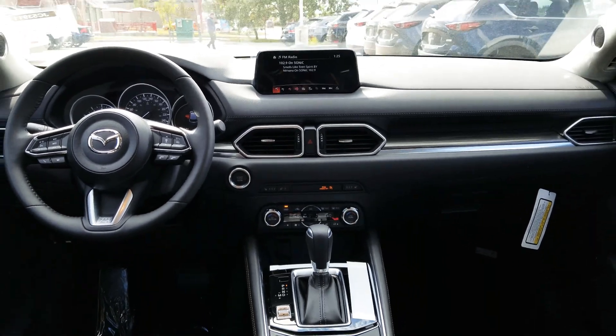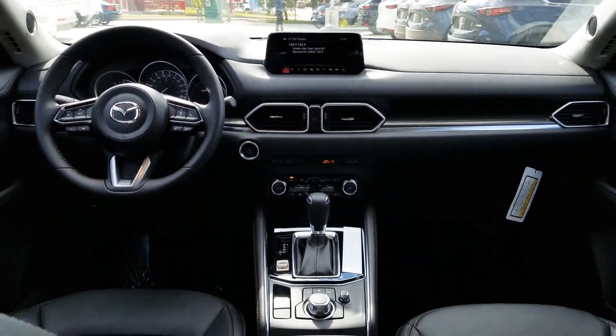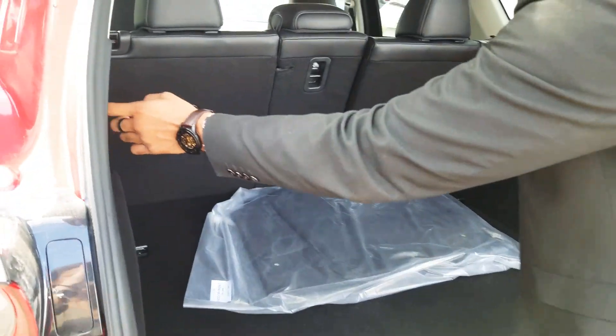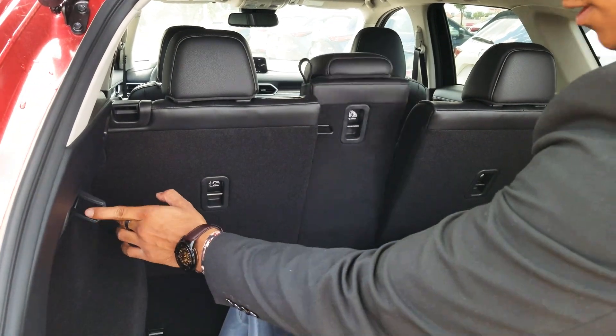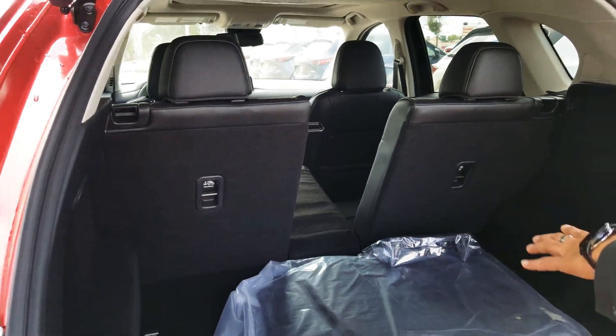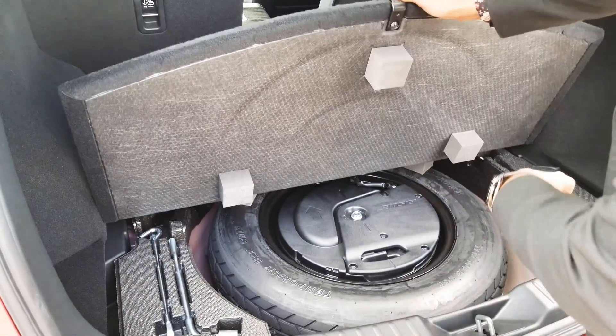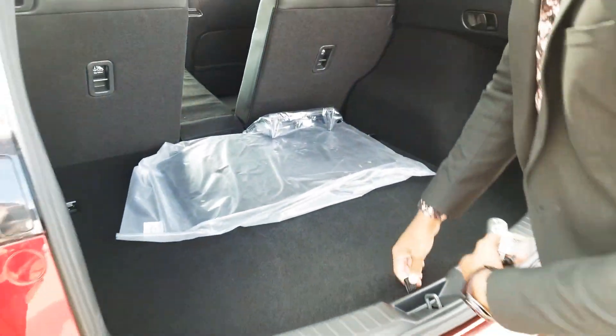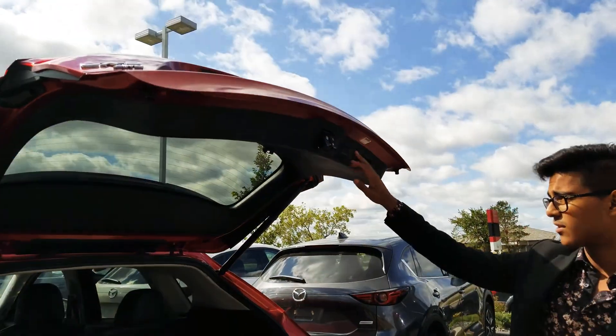Now I'll take you into the back and show you how much trunk space we actually have on the CX-5. We're at the back of the trunk right now. This comes with a 40-20-40 folding seat ratio — all you do is pull the levers and the seats will fold down flat just like that. Underneath here would be your spare tire with your Bose subwoofer right in the middle. This CX-5 does come with a power liftgate so you can easily close the gate if you need to.